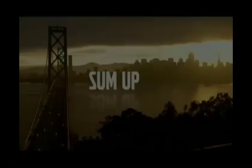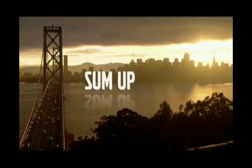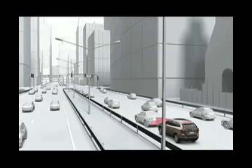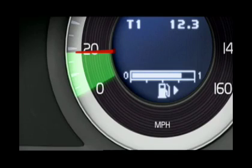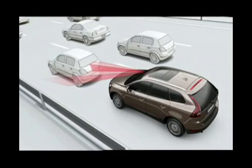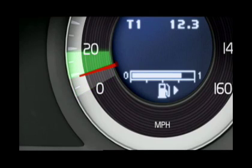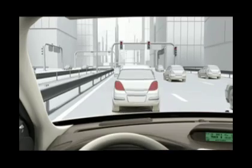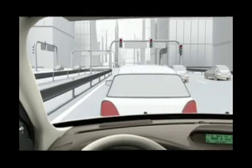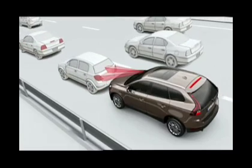Let's recap the key features and answer some of the most commonly asked questions. City Safety will only work between 2 and 18 miles per hour. It senses if a car directly ahead is moving slower or standing still. If the relative closing speed is between 9 and 18 miles per hour, it will help to reduce the consequences of a collision. If the relative speed is between 2 and 9 miles per hour, it may help to avoid a collision altogether.